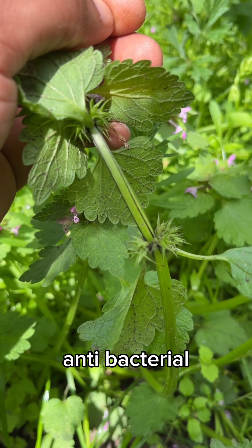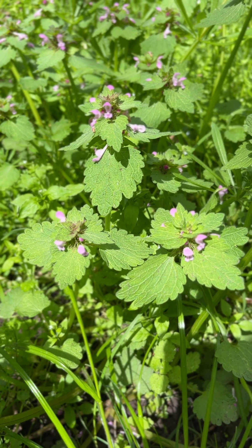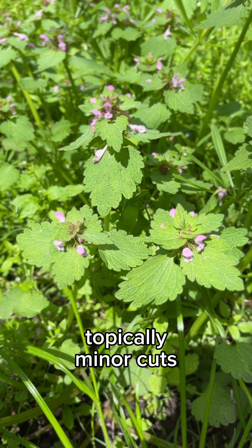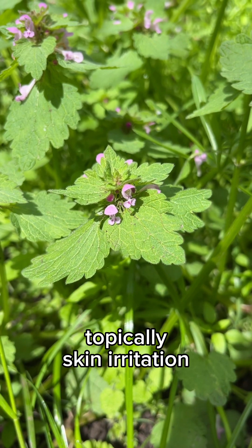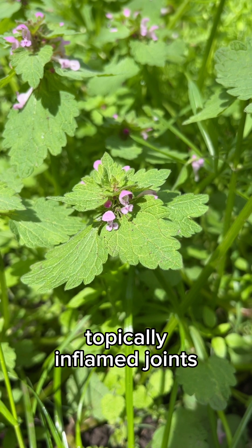It is blessed with antibacterial and antifungal properties. This specimen also supports healthy kidney functions. It was topically used for minor cuts, wounds, rashes, skin irritations, dry and cracked skin, joint pains, inflamed joints, and arthritis.